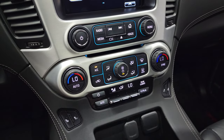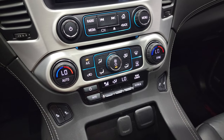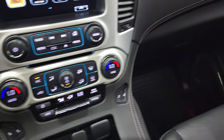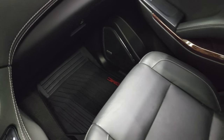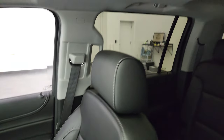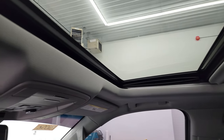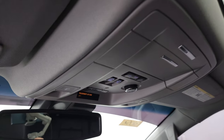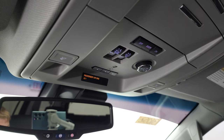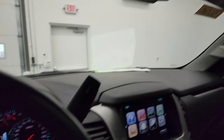Down here is your CD player, your dual climate controls, rear air controls and your heated seat buttons. The passenger side floor mat and seat are in fantastic condition — no rips or tears in there. Smells very clean inside this Yukon. You do get a power sunroof, HomeLink buttons for your garage door and security systems, and map lights right there. OnStar and SOS buttons are in the rear view mirror.